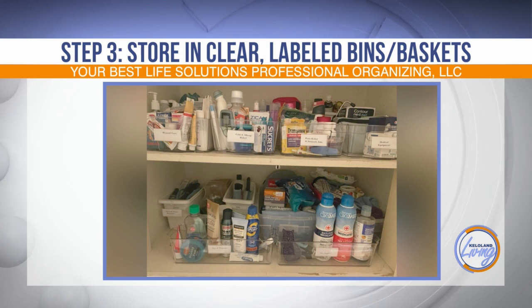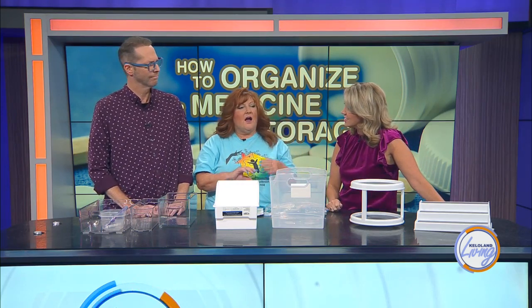These work great — both the tiered and the turntable — for if you have a lot of supplements or prescriptions, so you can reach them easily. It depends on what your space allows; you may need to just keep them in a bin. And clear labels — or labels with the names of the category on the front. You can use a Cricut machine, print out paper labels on the computer, or a label maker. Any of those work well.